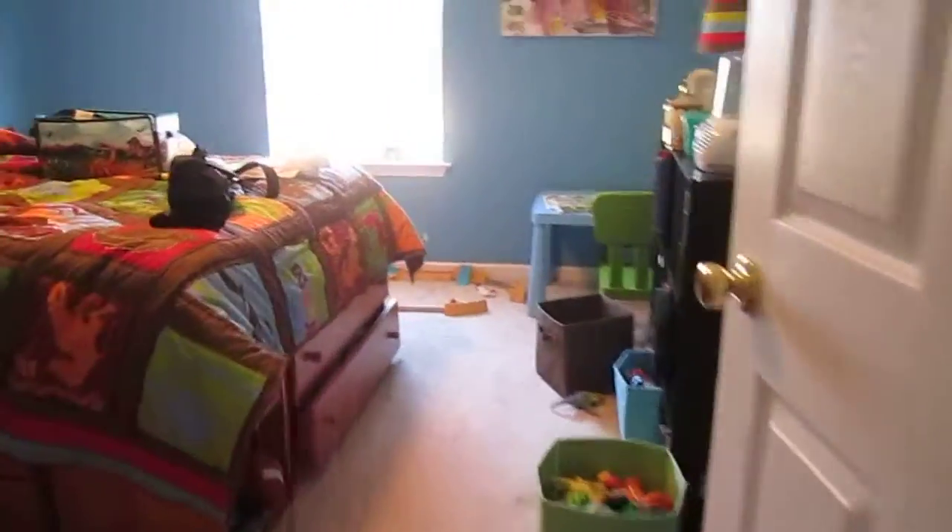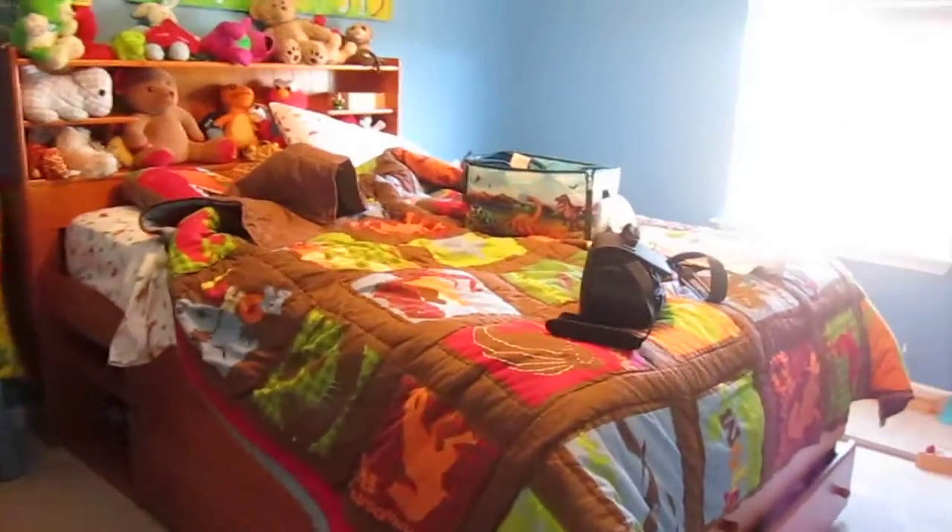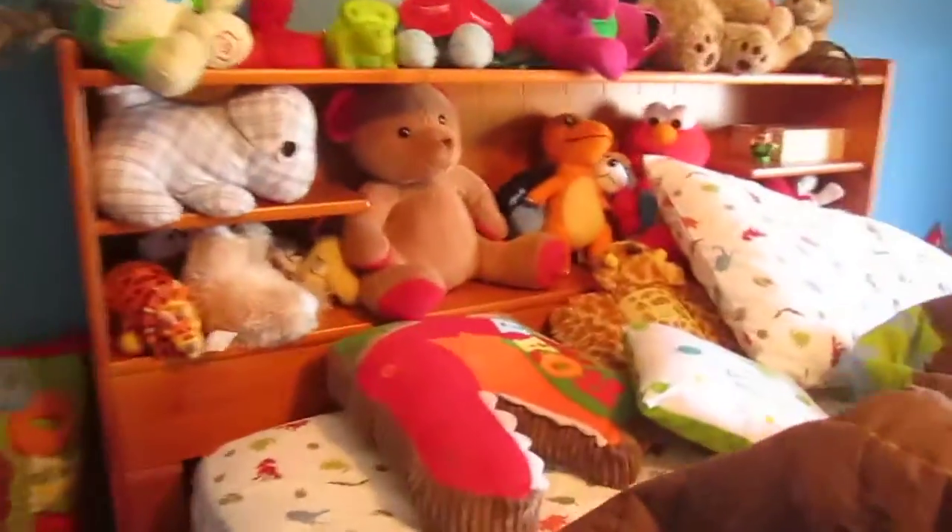I'll keep you posted. Back to Grayson's room. And this is Grayson's room. This is his big boy bed. Mimi tries to sneak in and sleep because it's so comfortable.